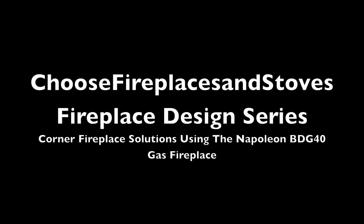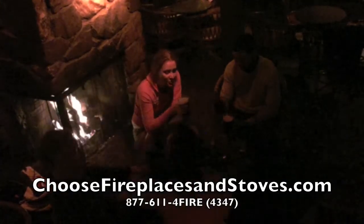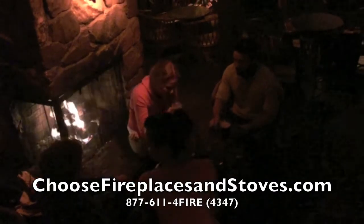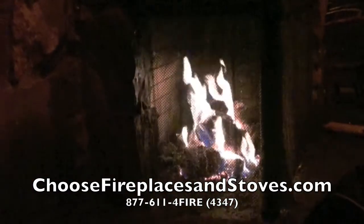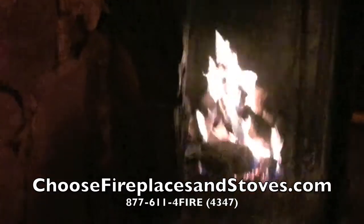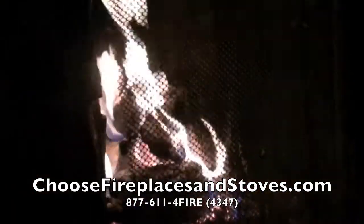Choose Fireplaces and Stoves Design Series continues with a visit to the Lion's Den, a San Francisco institution famous for its strong drinks and cozy corner fireplace. The natural stone mantle and surround creates a beautiful backdrop for a drink and a conversation. The corner installation is an innovative solution to give more access to the fireplace to patrons seated around the room and allows viewing the firebox from many different angles.